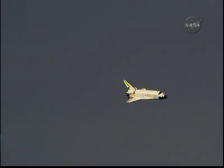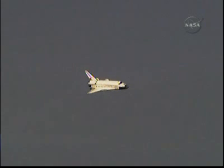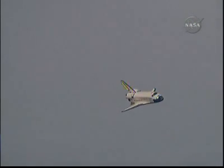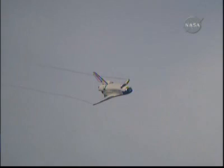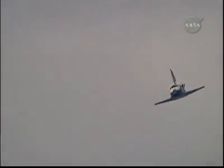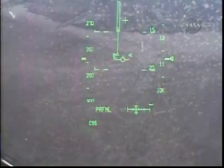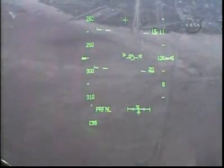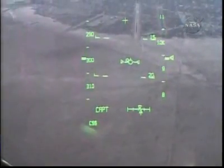Discovery on at the 90. Runway in sight, Houston. Discovery, we copy. This view from the heads-up display camera — the same view that Rick Sturko and Kevin Ford are seeing now — aligned with Runway 22.